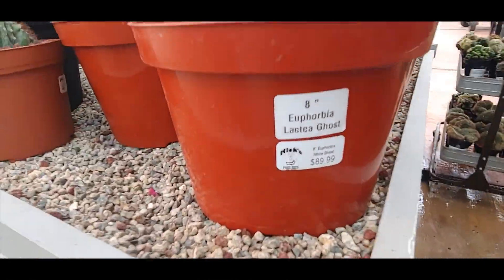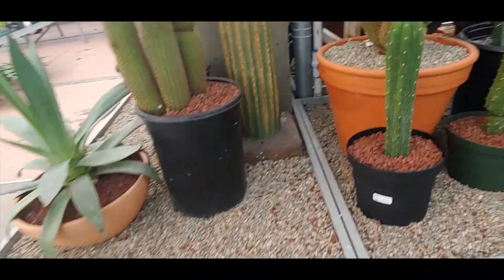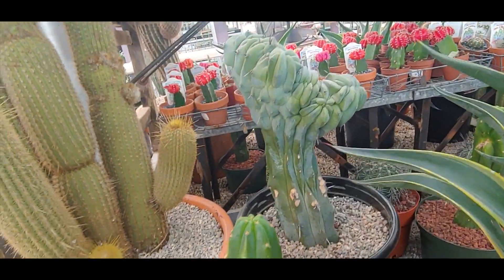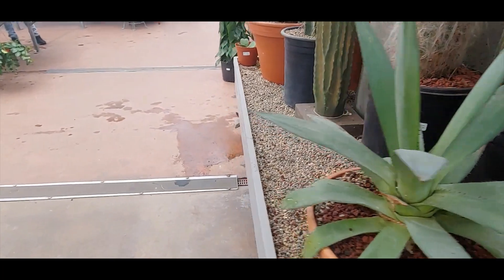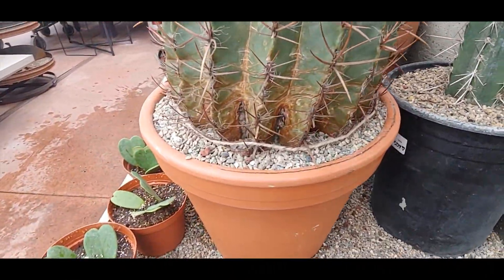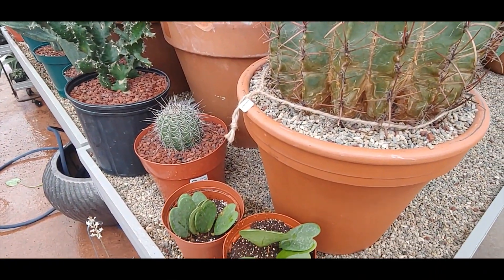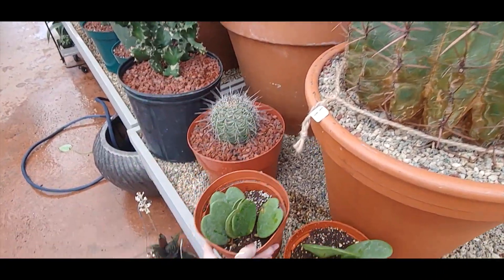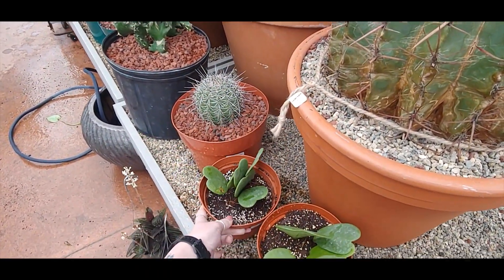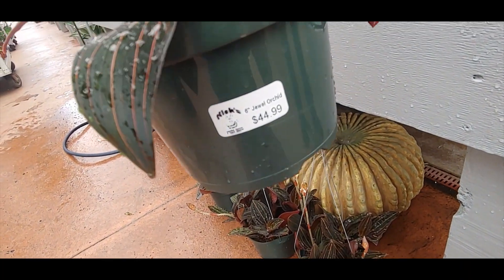I like this guy but he's $90. Really cool though, look how big. They got an old man cactus for $150. Golden Barrel Cactus for $2.50. This is what I've been wanting — a Jewel Orchid. But it's $44.99 so I'm not sure.